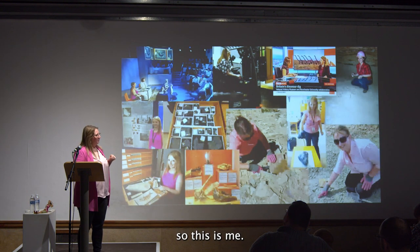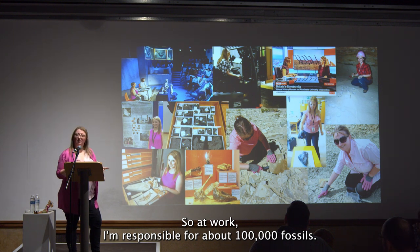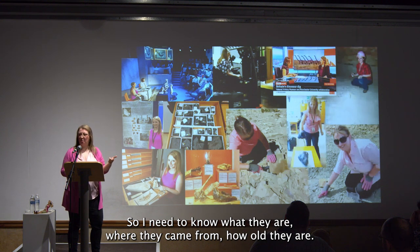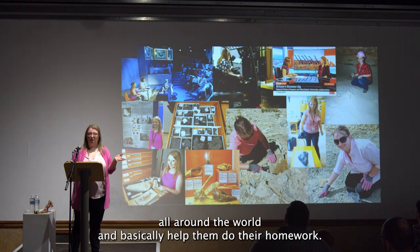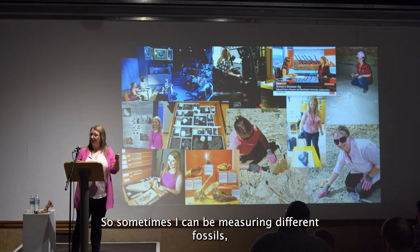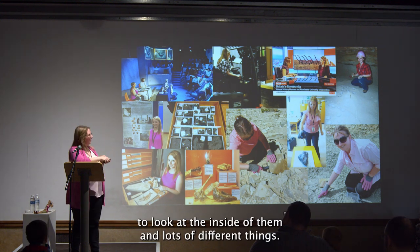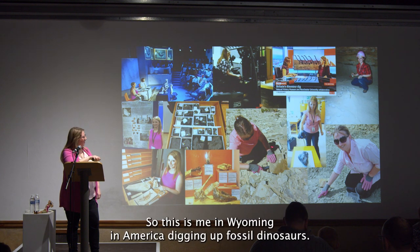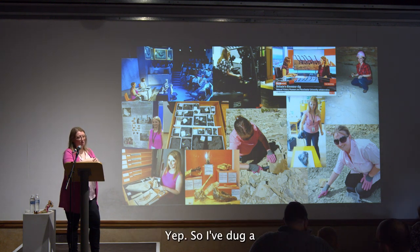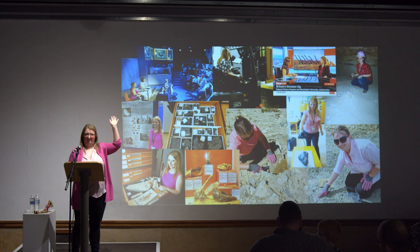This is me in a David Attenborough documentary — in my natural habitat. At work, I'm responsible for about a hundred thousand fossils, so I need to know what they are, where they came from, and how old they are. I work with lots of different researchers around the world. I can be measuring fossils, taking pictures, or firing lasers at fossils to look at the inside of them. I'm also very fortunate to travel the world and dig up fossils — here I am in Wyoming digging up fossil dinosaurs, including large sauropods similar to Dippy downstairs.